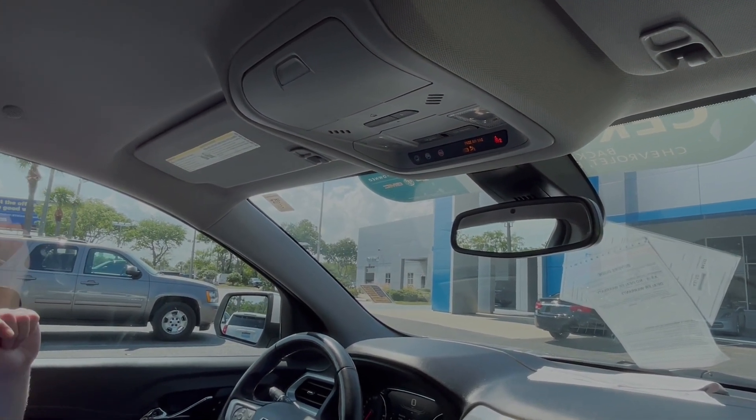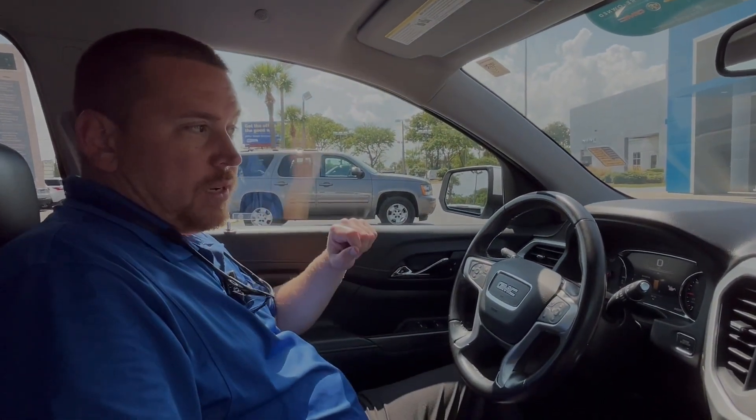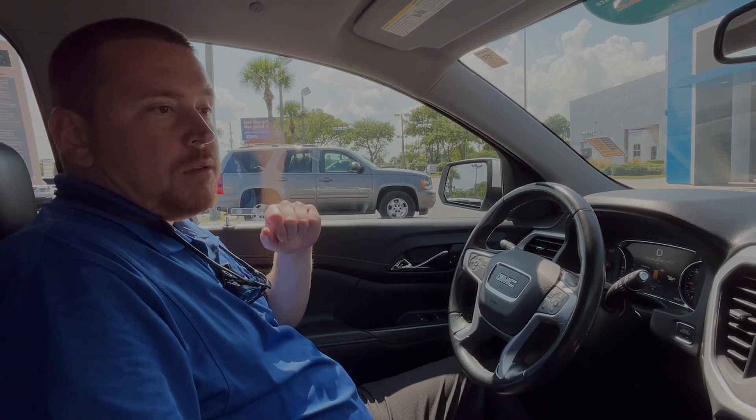And that is everything for the 2020 GMC Arcadia SLT, certified pre-owned, 3.6 liter V6. Again, my name is Cliff from George Moore Chevrolet. Please give us a call at 904-482-9000. Thank you.